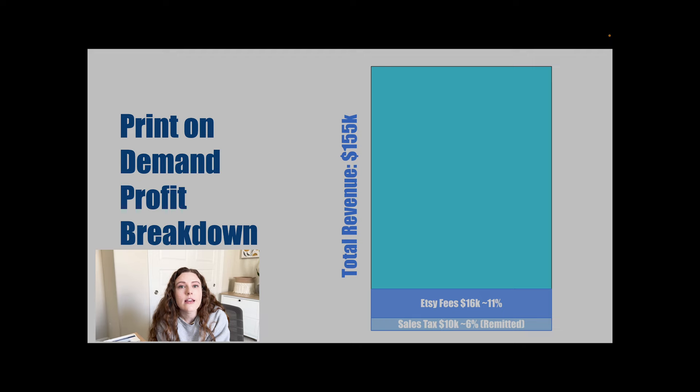The next bucket is Etsy fees. I posted a video not too long ago walking through what to expect from Etsy fees — I'll link that in the description below. Basically, as a seller you have to pay a percentage of your overall revenue to Etsy as essentially a thank you for bringing that customer to you. You don't own all this traffic — these folks are already searching on Etsy. When you factor in all the different fee structures from transaction and processing, that is about 11% of my total mix — so $16,000 right off the bat stays with Etsy.